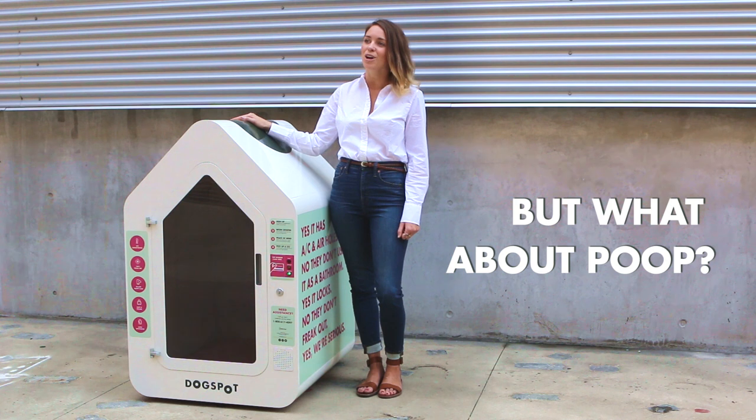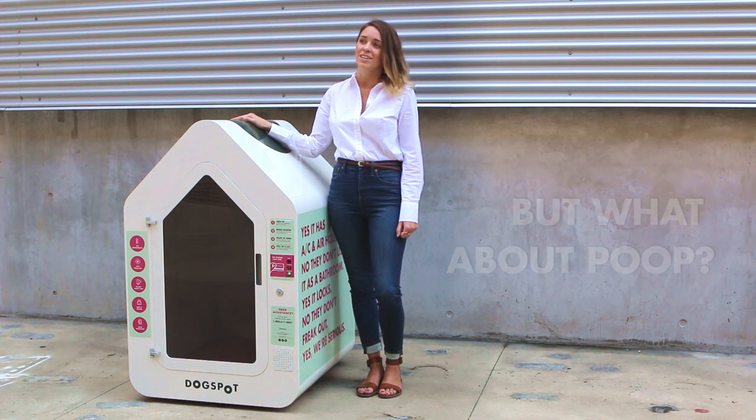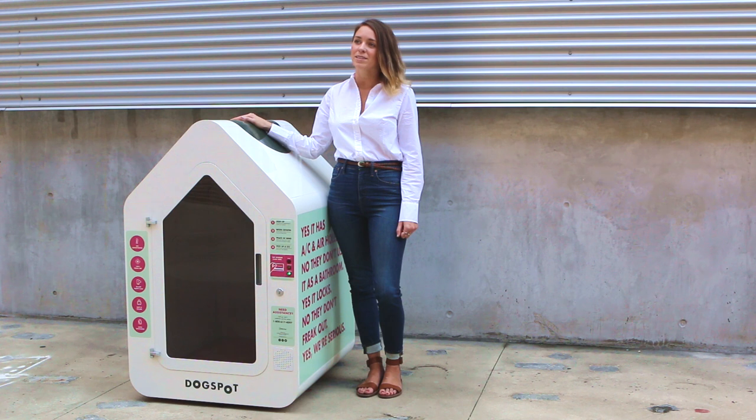People sometimes ask whether dogs go potty in the house, and the answer is remarkably no. Dogs don't tend to soil in closed spaces that they're occupying. This is actually why crate training works.